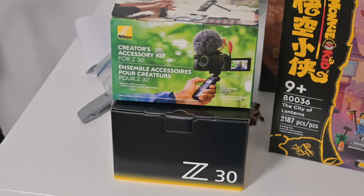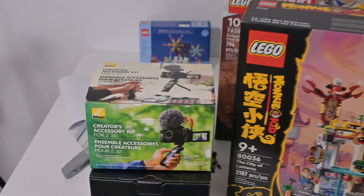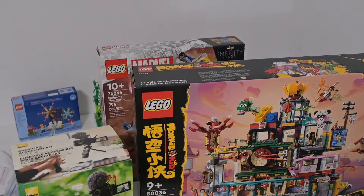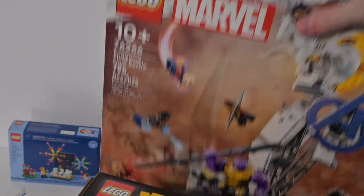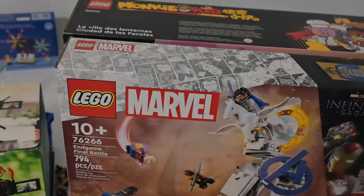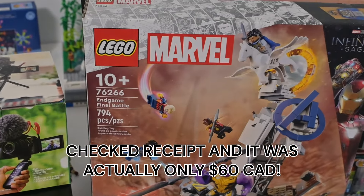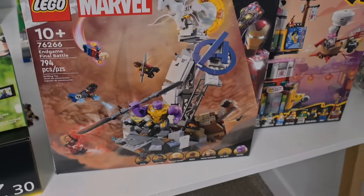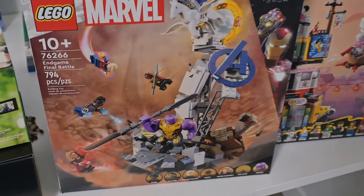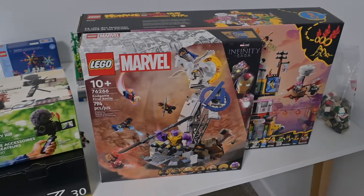This is what I work with in terms of filming — a Nikon Z30, and I also got the creator's kit for it with a handle, a mic, and mic cover. Just behind the City of Lanterns set, there's a Marvel set. I'm not too interested in Marvel sets in general, but I picked this up because I managed to get it for 65 Canadian dollars — it normally goes for 130. It's the Avengers Endgame Final Battle, with a couple of unique figures including the Thanos Big Fig and the Valkyrie.